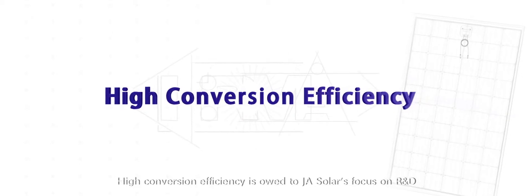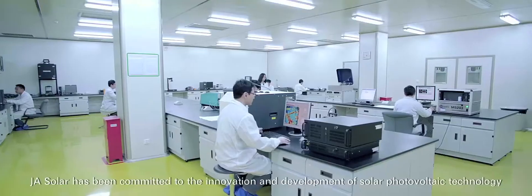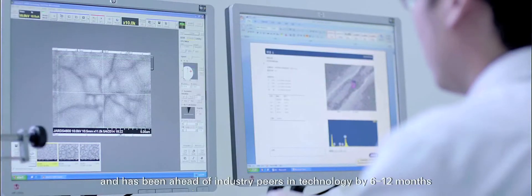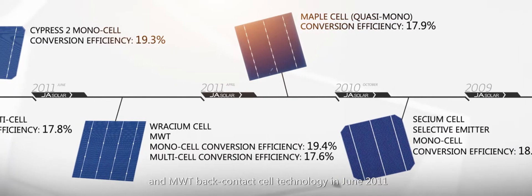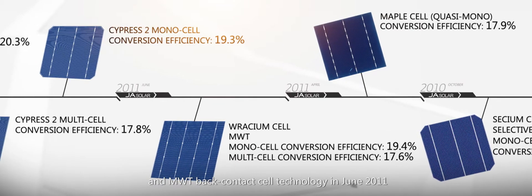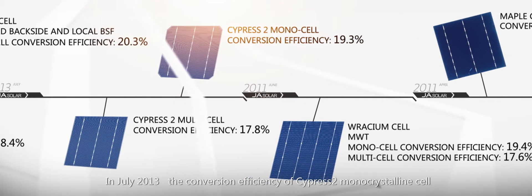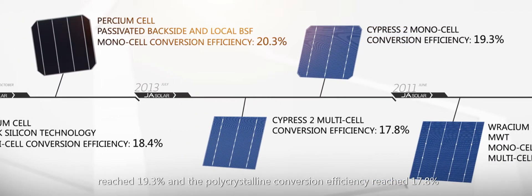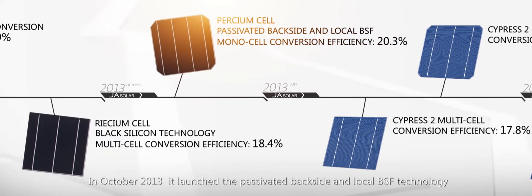High conversion efficiency is owed to J.A. Solar's focus on R&D. J.A. Solar has been committed to innovation and development of solar photovoltaic technology, staying ahead of industry peers by 6 to 12 months. J.A. Solar was the first to launch selective emitter cell technology in October 2010 and MWT back contact cell technology in June 2011. In July 2013, the conversion efficiency of Cypress II monocrystalline cell reached 19.3% and polycrystalline reached 17.8%. In October 2013, it launched passivated backside and local BSF technology.